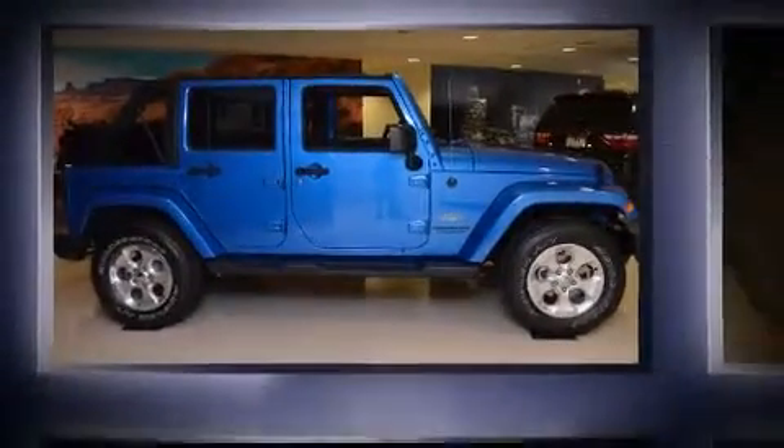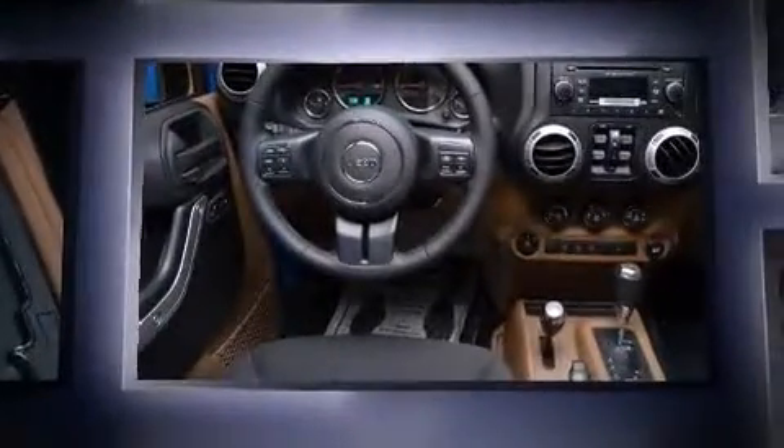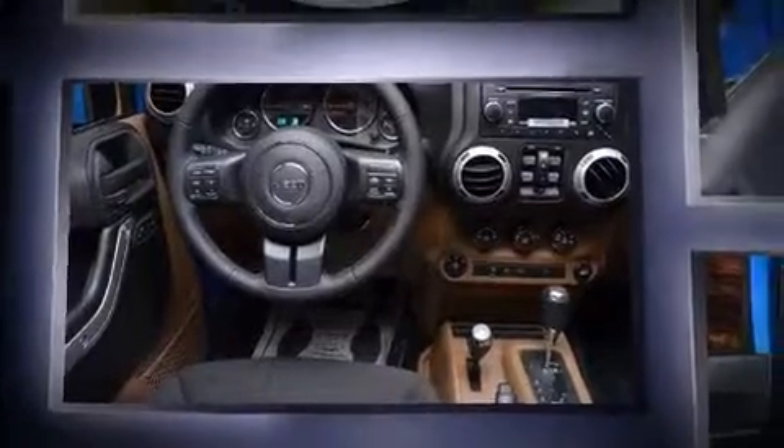Outstanding design defines the 2015 Jeep Wrangler Unlimited. It features four-wheel drive capabilities, a durable automatic transmission, and a refined six-cylinder engine.